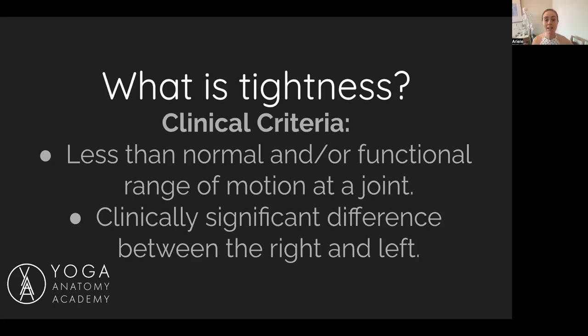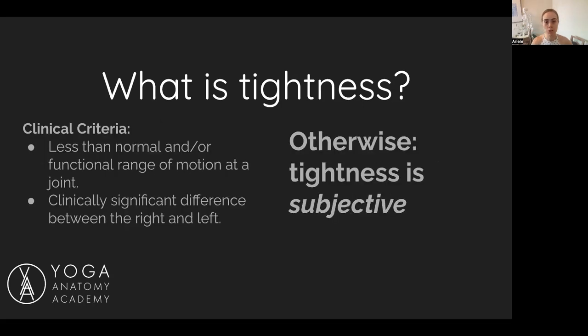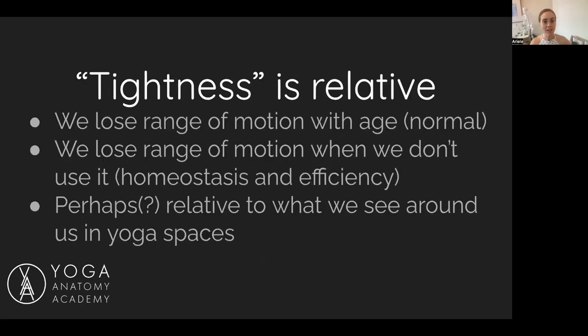What normally folks think in yoga class is tight is that they can't touch their nose to their knee, but that is not necessarily hamstring tightness. That's a demand that's above average range of motion — it's above normal range of motion. Everything other than those normal or functional range of motion benchmarks, or a clinically significant difference between right and left, is a subjective form of tightness, meaning you're personally perceiving tightness whether or not it's actually there.